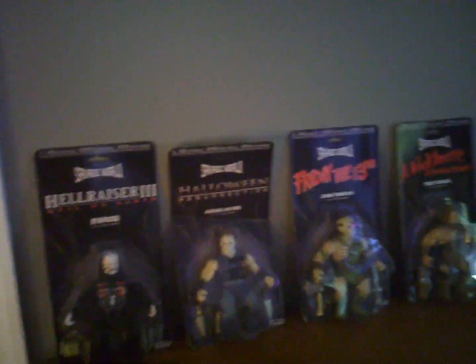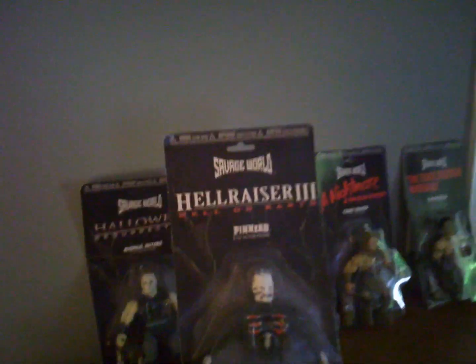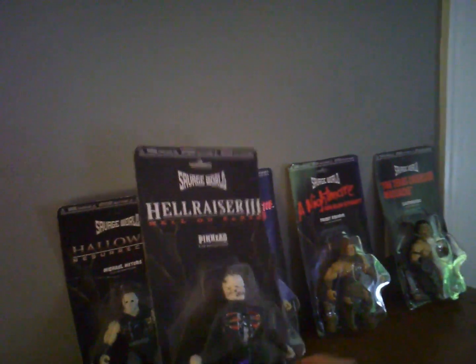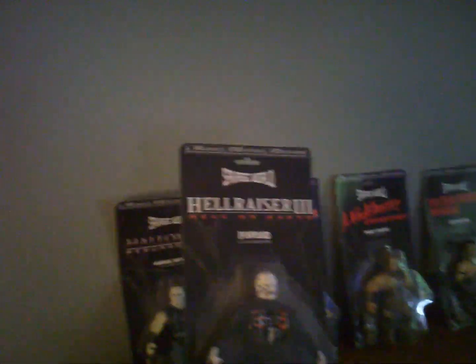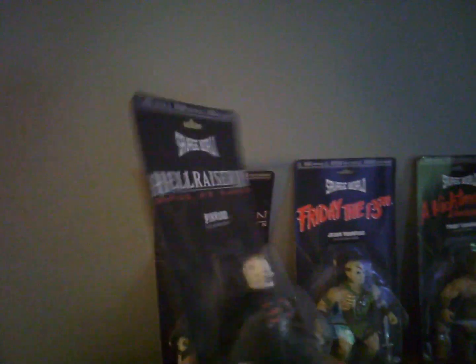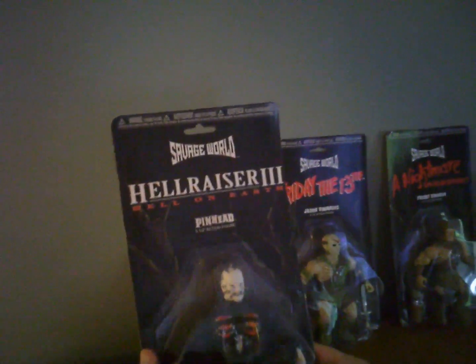Let me go through all five of them and show you one by one. Sorry about the glare — I'm trying to give you the best possible view but I've got glare from the window.